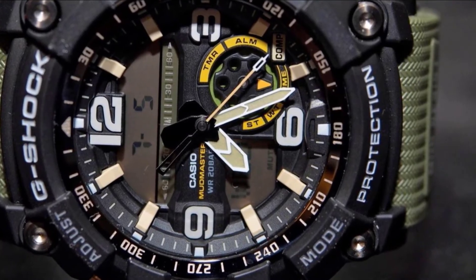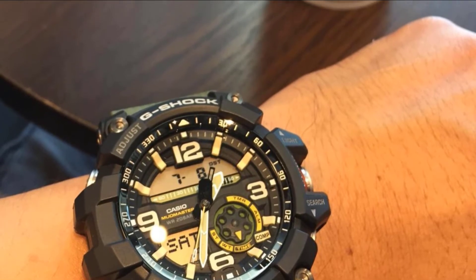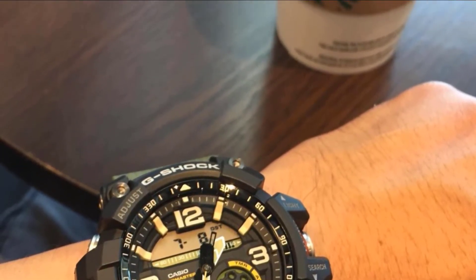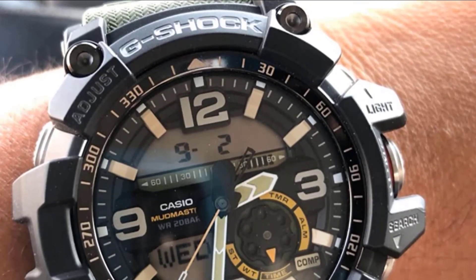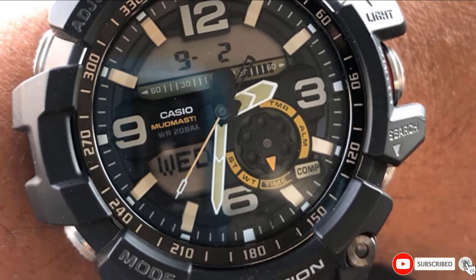What's more, this G-Shock watch from Casio is also dust and mud resistant. Moreover, the analog movement of the watch is also resistant to extreme vibration. It features triple sensors, which include an altimeter, barometer, and thermometer. The sapphire crystal present in this watch secures it from extreme wear and tear.